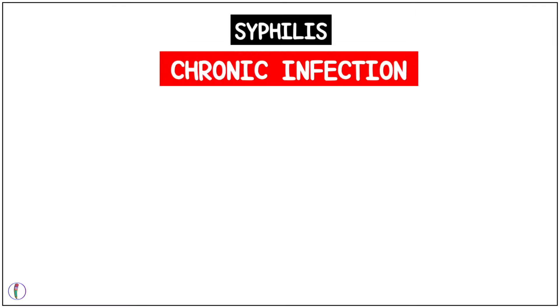This means it lasts for a very long duration of time. We need to understand a bit about the stages of syphilis because the treatment is slightly different for different stages.